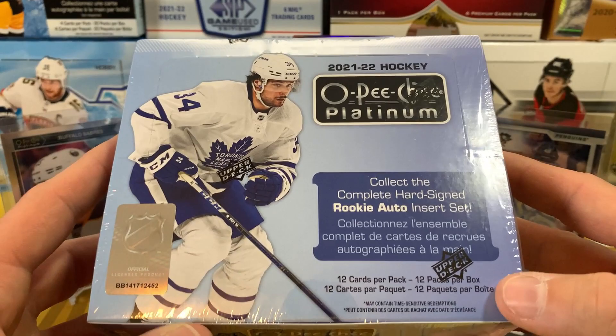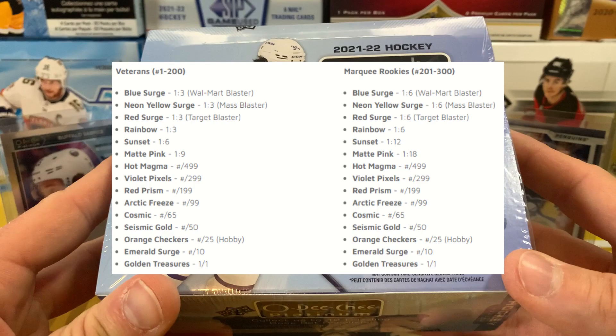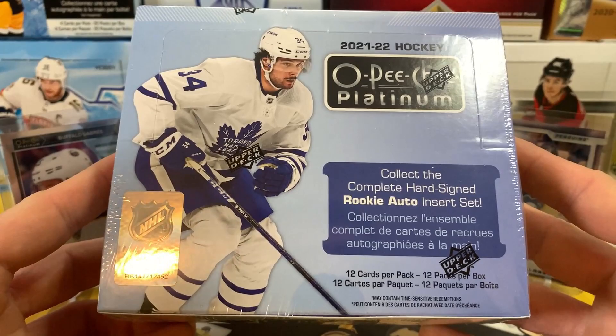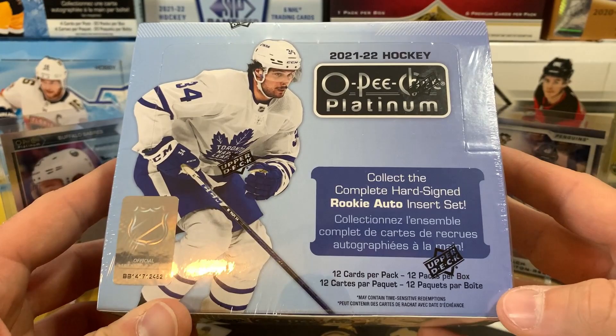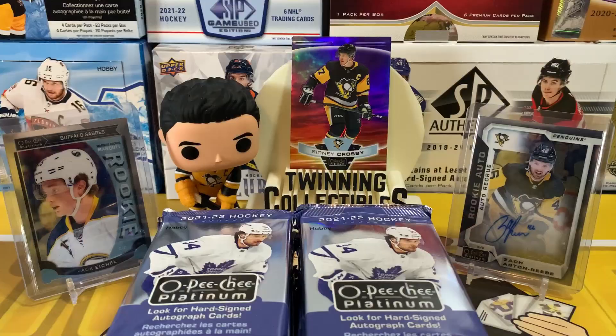There's also a new parallel — the Hot Magma — and there are just so many parallels in this box. I think it might be too many; it could be watering down the product a bit. We're looking for the marquee rookies of course: Caufield, Byfield, Zegras, Raymond, and Cider are in here as well. Penguins marquee rookie redeem — a Horna would be nice to hit for the PC. I'm excited to open some OPG Platinum, so here we go.